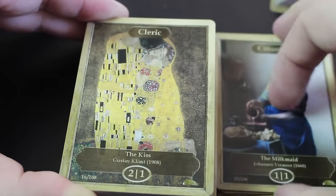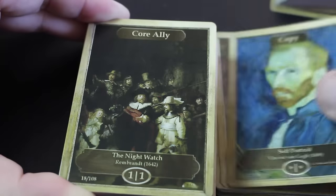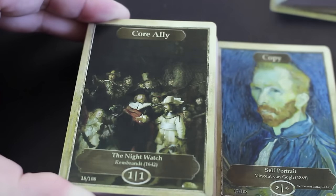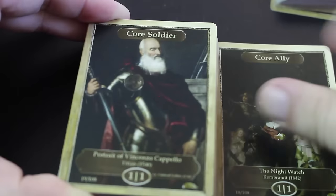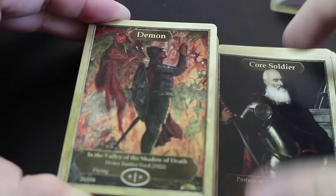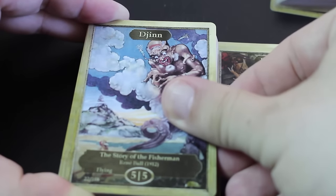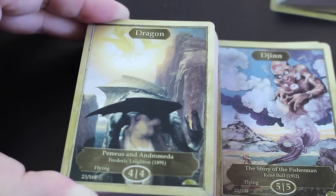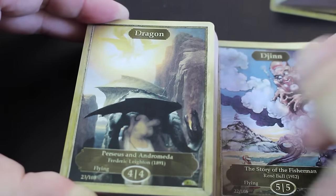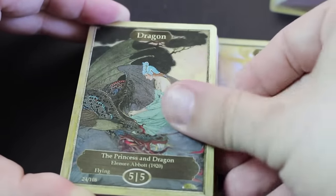Citizen, cleric, copy — self-portrait there, Van Gogh is nice. Core ally, night watch. Core soldier, demon, more demons. There are lots of demons in historical artwork. Dragon — very, very famous painting there. Pegasus and Andromeda, princess and the dragon. Most of this artwork is extremely famous.